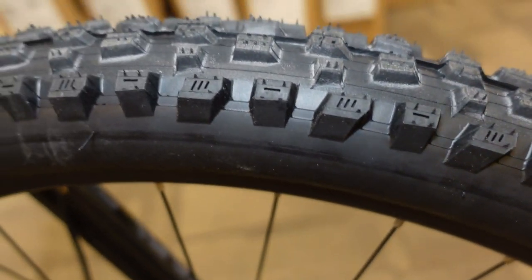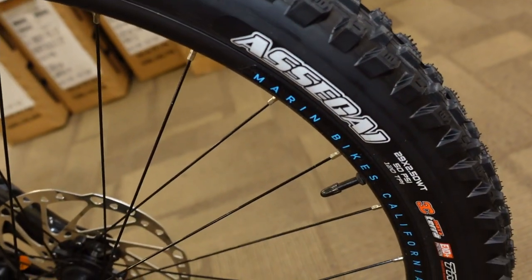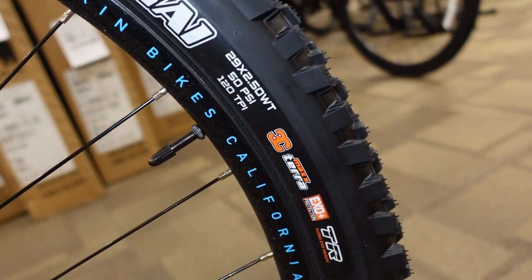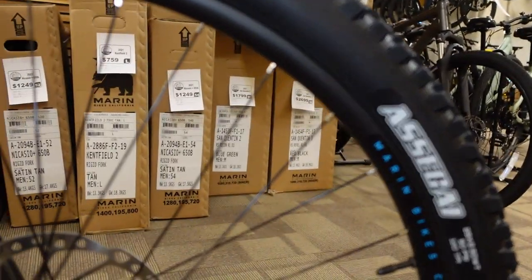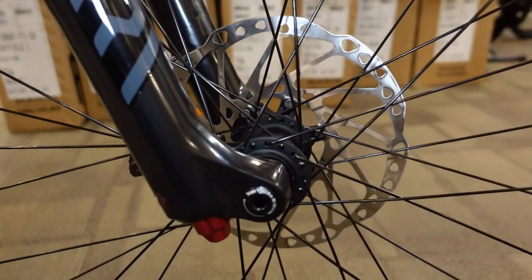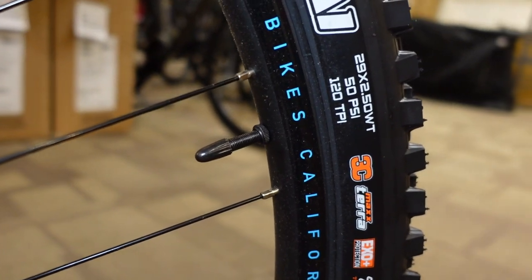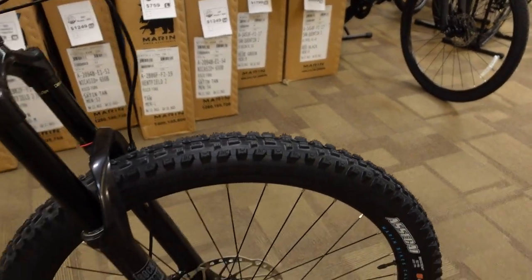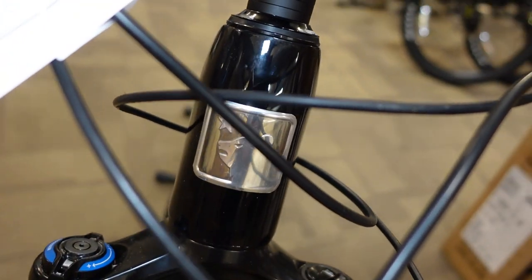So at $4,200 this is probably the closest to an out-of-the-box enduro race bike you will find. Everything from the bike's geometry to the tire choice to the casing choice to the suspension to the brakes — all of it is stretching your $4,200 to get you the most capable bike possible. The tires are tubeless-ready but have inner tubes at the moment, so you'd need to buy valves and sealant. The rims are already taped, so setting up tubeless is not a difficult job.